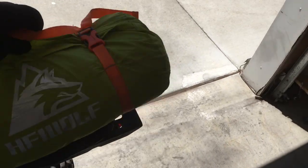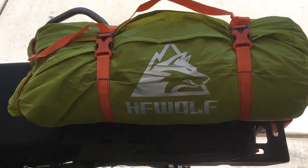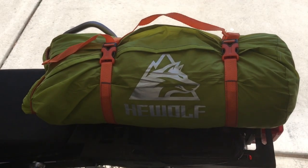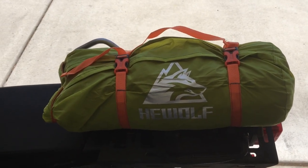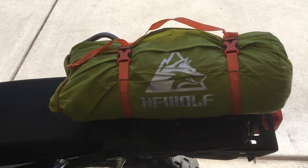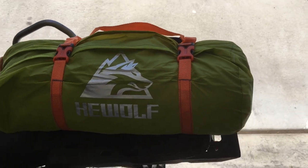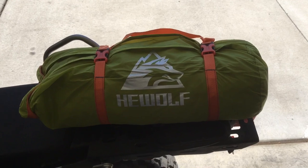I actually haven't taken it out and set it up yet, but I'll put the link in the description that shows the review so you can get a good look at it. If you're interested: the downside is I just checked Amazon and this one is no longer available, but it'll probably come available again. Search for the He Wolf tent and check out that video review.